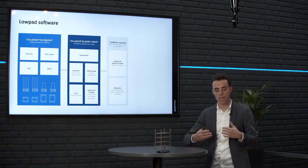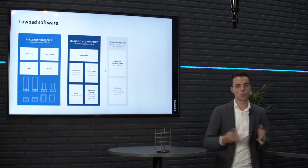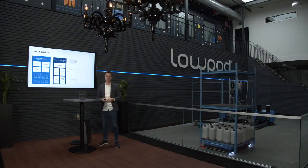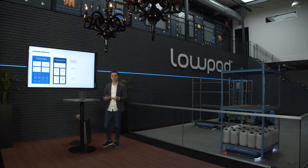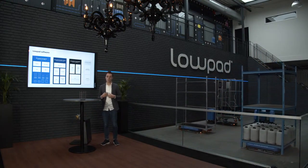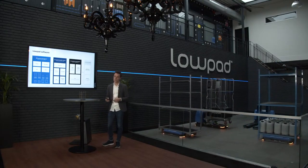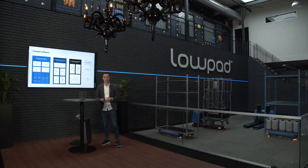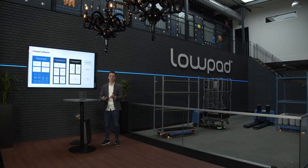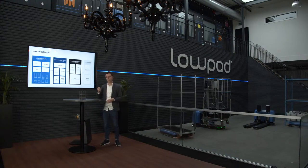A transport job means, for example: pick up trolley at position A1 and bring it to DOC5B1. In many instances, the customer system is not able to generate these jobs, and that's why you need another software layer which we call low-pad organizer — a custom integration layer. It depends per application what kind of software is required and who takes care of this part. Now I promised I would tell you more about our navigation technology, and promises are there to be kept.